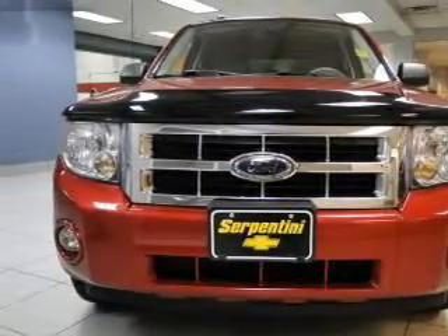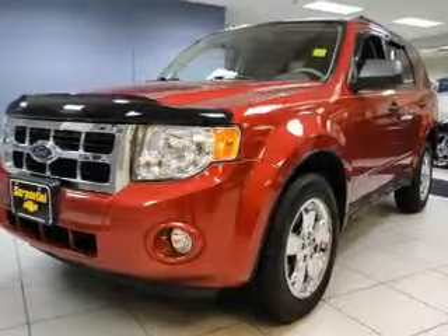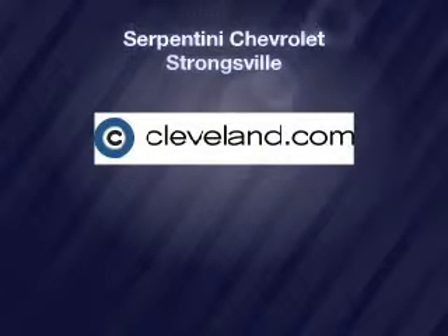Call today to schedule a test drive. Goinsley.com